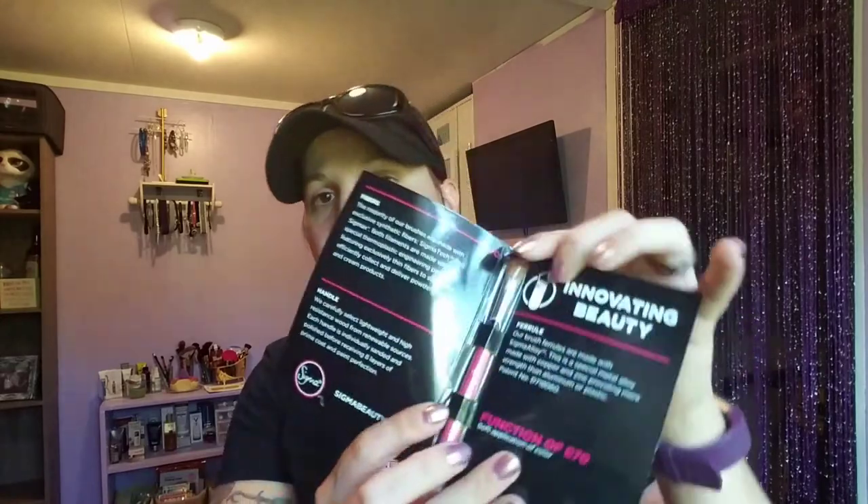There's still a lot more going on in here. We have the Sigma E70 medium angled shading brush — it's a mini brush. Mini brushes are fine; they fit perfectly in a purse when you want to go out. That's pretty cool.